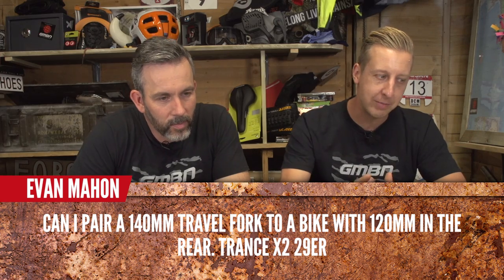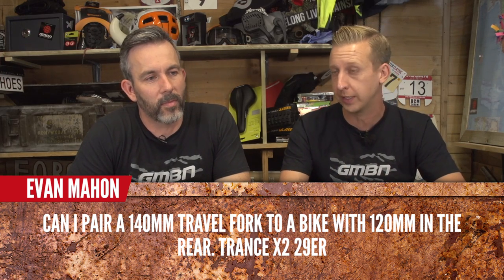Quickfire round! Evan Mahon asks: can I pair a 140mm travel fork to a bike with 120mm in the rear? Yes — any more than that and your BB will go high, but it's good.